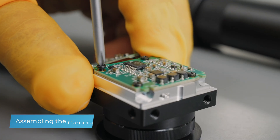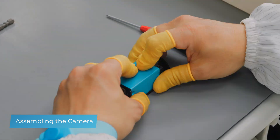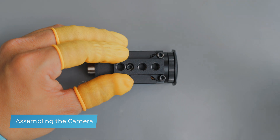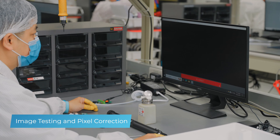Starting with advanced sensors, our assembly process meticulously transforms components into the robust industrial cameras our customers have come to expect from the Imaging Source's 35 years in machine vision. Our dedication to excellence extends to final quality control.